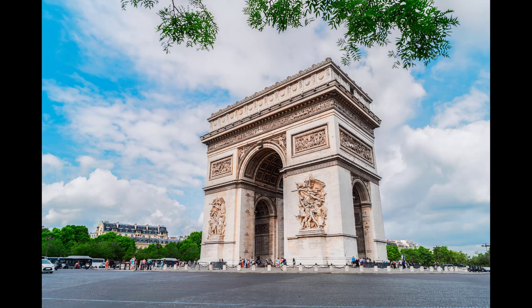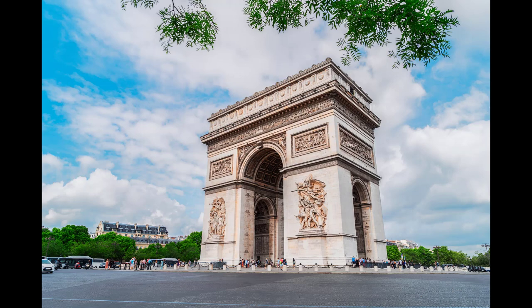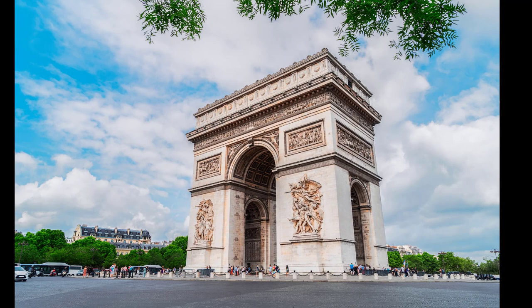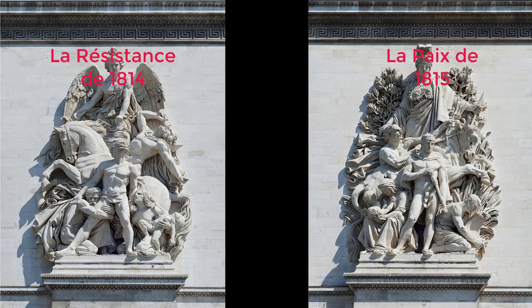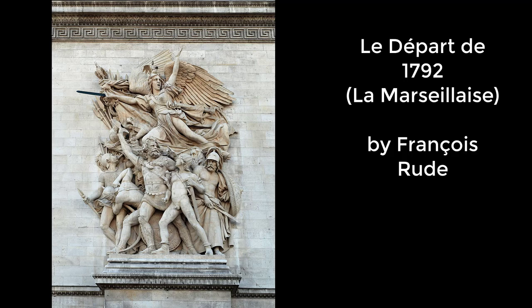Jean Chalgrin made the main design — a neoclassical version of ancient Roman architecture. Most sculptures were made by famous French sculptors: Jean-Pierre Courtauld, François Rude, Antoine Etex, James Pradier, and Philippe-Joseph-Henri Lemaire. The four sculptural groups at the base are the Triumph of 1810 by Courtauld; Resistance and Peace, both by Antoine Etex; and the most renowned, Departure of the Volunteers of 1792, commonly called La Marseillaise.